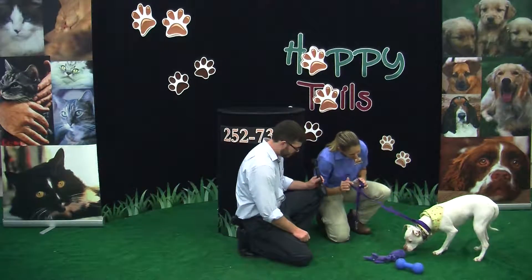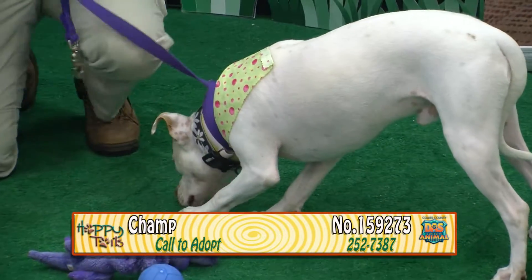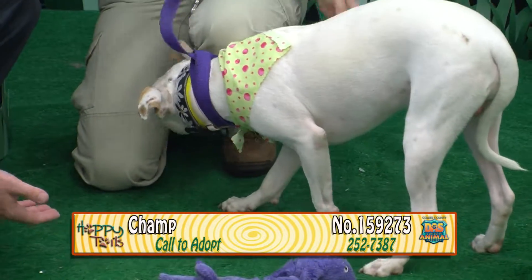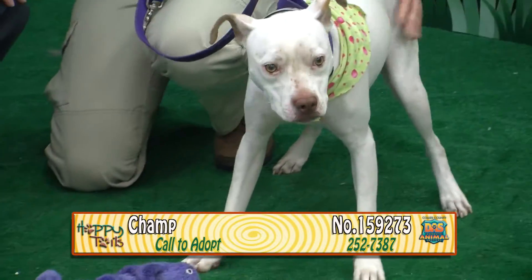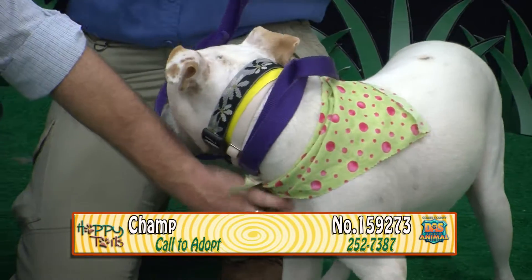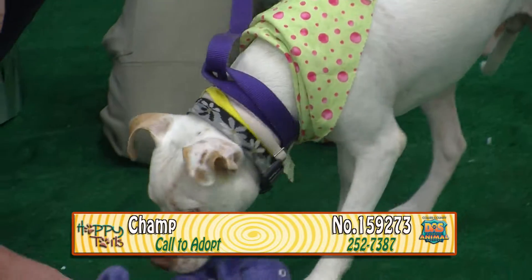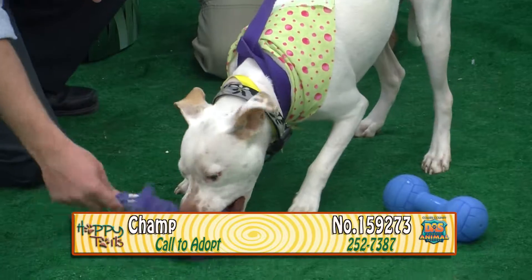This is Champ. Champ's number is 159273. He's a little shy right now, but he's a very sweet boy. He's a year old, a male white and tan terrier mix. Lovable, handsome, kind. He will shake and give you his paw.